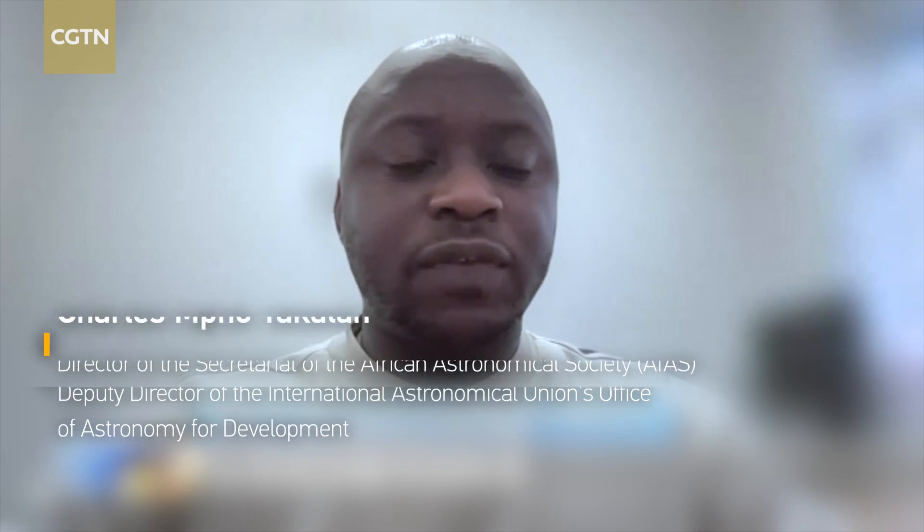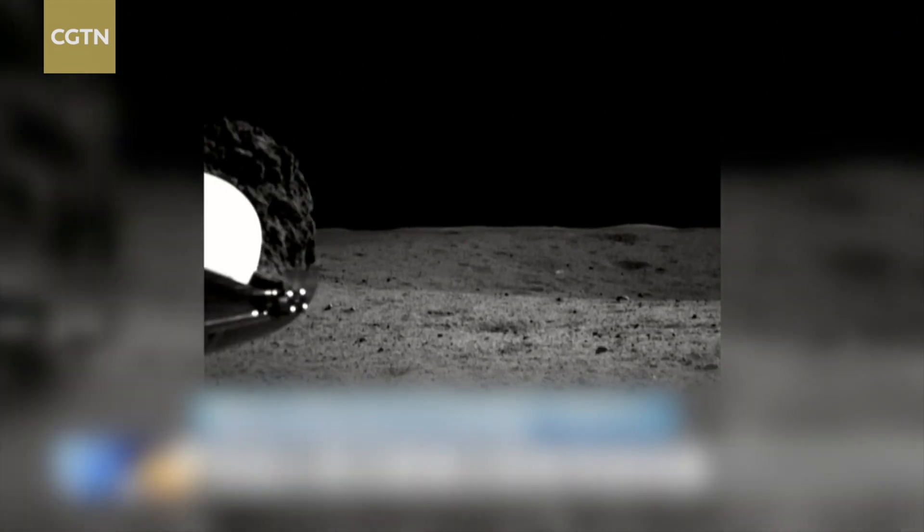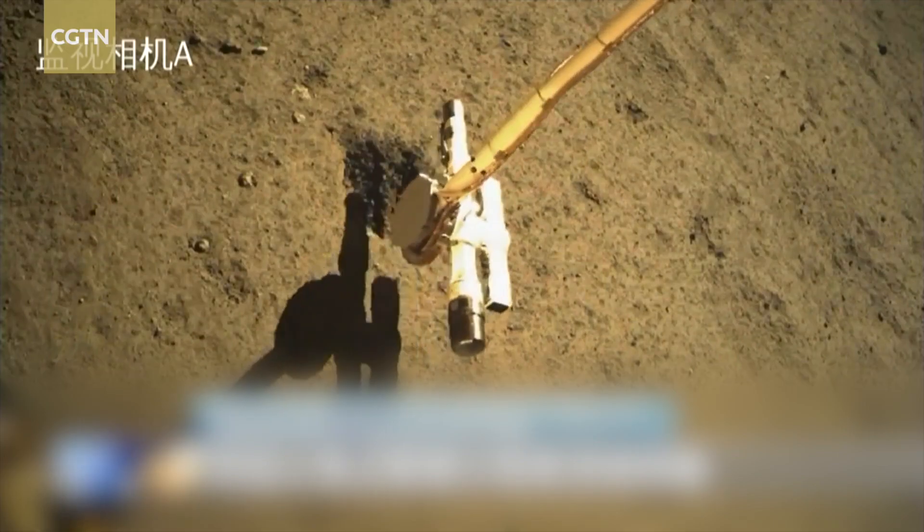The most significant thing about this mission is the fact that it's the first time that we are bringing back samples from the far side of the Moon. Firstly, it is a very challenging part of the Moon to even land in the first place because the surface is not very friendly to land on. It's the least explored site of the Moon.